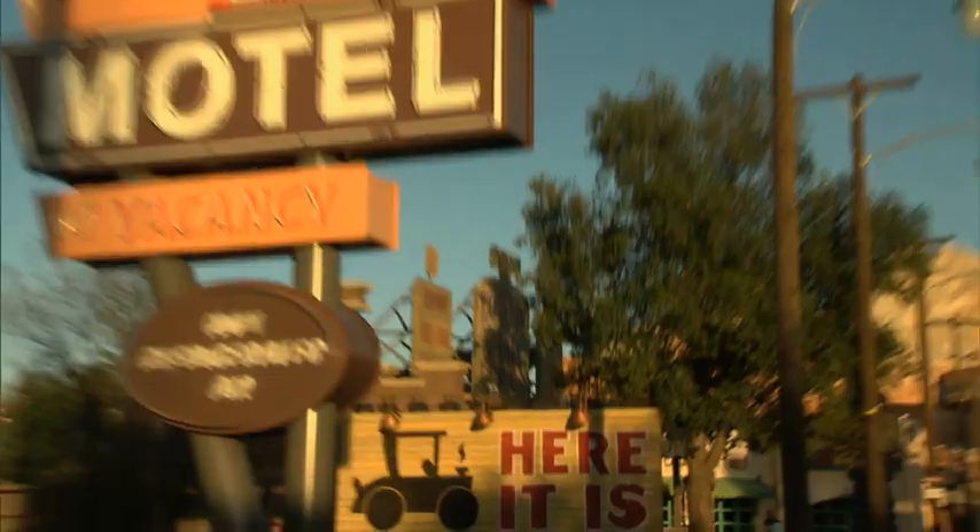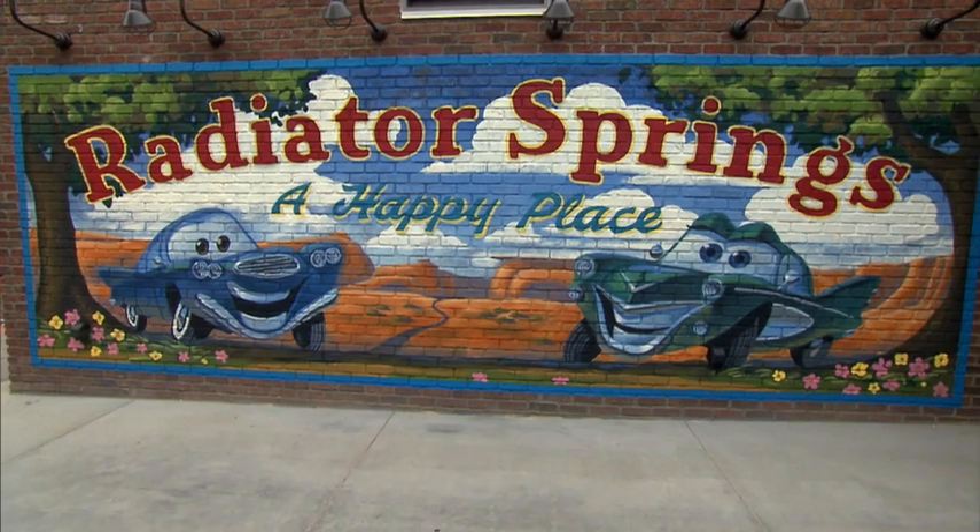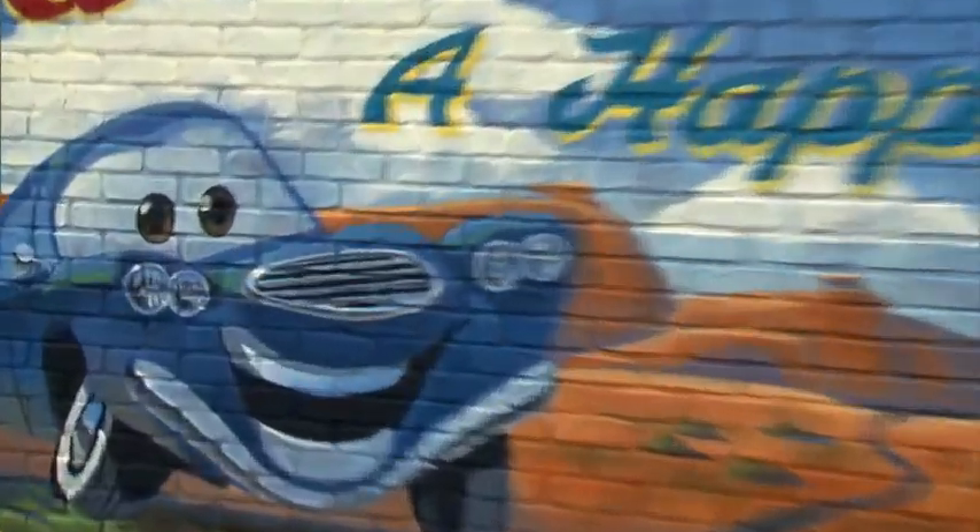There were so many things in the film that you may just get a little glimpse of in the backdrop, such as the Radiator Springs 'is a happy place' mural that we've got in beautiful full color.